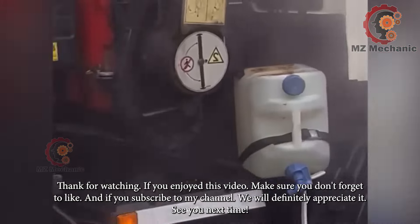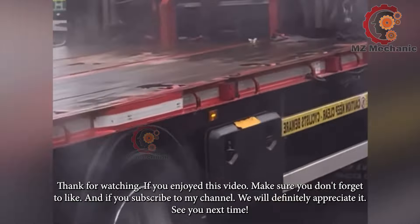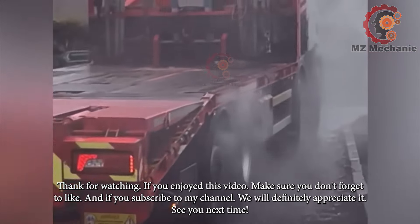Thank you for watching. If you enjoyed this video, make sure you don't forget to like, and if you subscribe to my channel we will definitely appreciate it. See you next time.